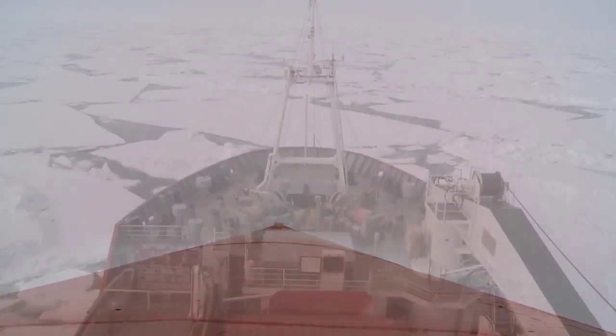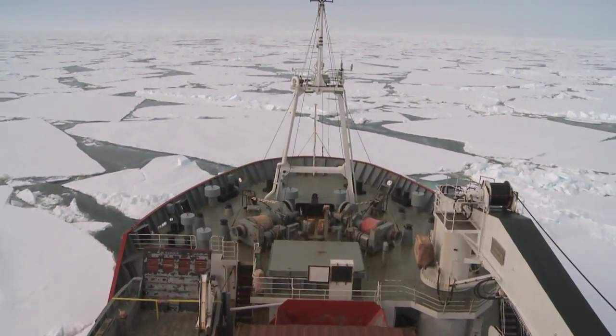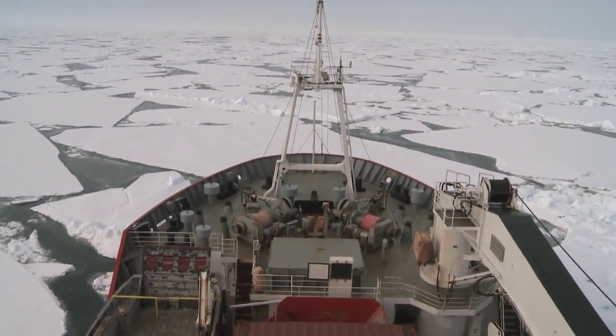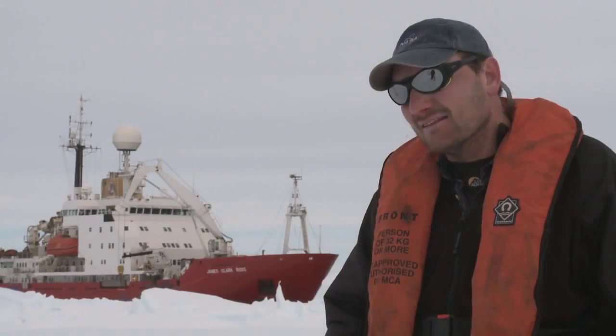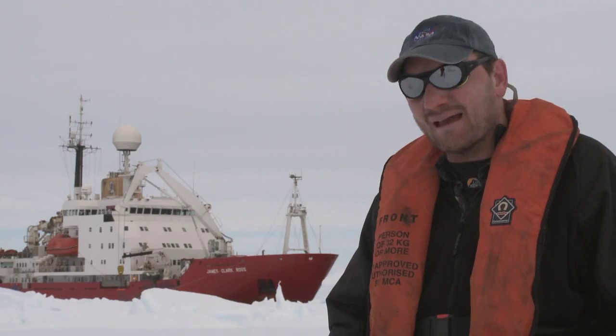If you want to study sea ice, it's actually quite a difficult journey sometimes in that it can be very inaccessible. We've had a fairly difficult time coming down here to do our survey. We've had a several-day transit from Stanley, and actually that was through the notorious Drake Passage.